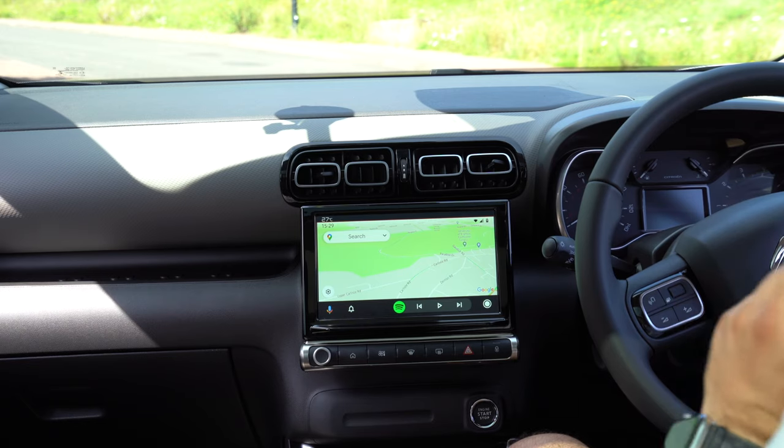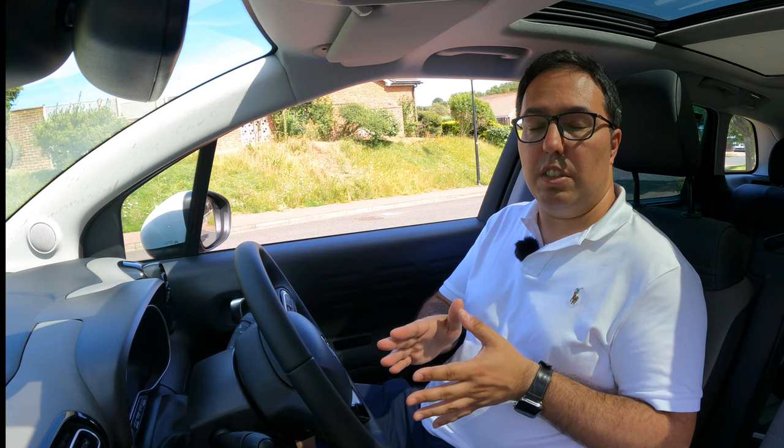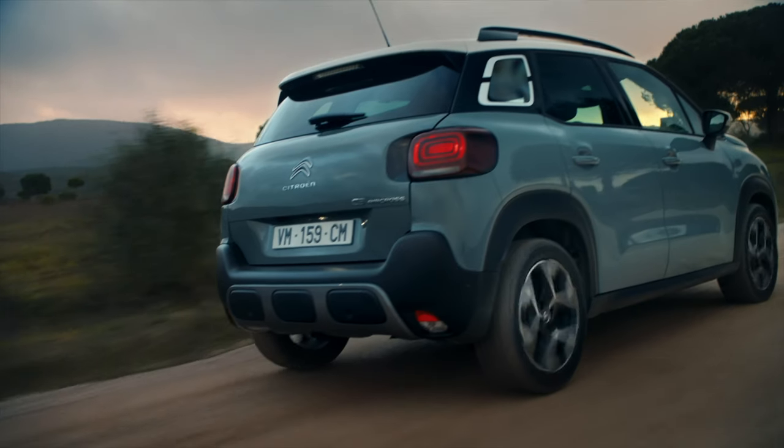This particular car is not equipped with as many safety features as some other cars might be, so there wasn't enough to show in the menu, but hopefully you get the idea of where everything would be. If you want to see examples of the assistance systems, check out my C5 Aircross Hybrid video — also from Wilmoth Citroen Eastbourne — which had all the features. If you found this video helpful please give it a like, subscribe for more, and thank you very much. Stay safe.